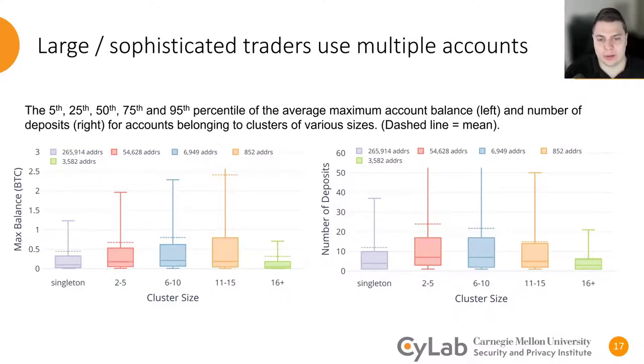Because BitMEX didn't have any formal customer verification for quite a while, it was possible to engage with BitMEX by using multiple accounts. We clustered BitMEX accounts and found several instances where a single entity was believed to engage with BitMEX using hundreds of accounts. What we found is that accounts that are part of a cluster tend to have more money and engage in more on-chain transactions than singletons. We also found many instances where clusters appeared to be used as part of a high-frequency trading or real-time arbitrage strategy, or where clusters were used to hide funds being sent to the exchange by breaking them into much smaller transactions, and instances where likely the leverage limitations applied to big positions were being circumvented.